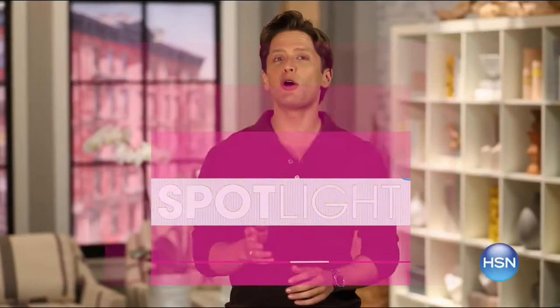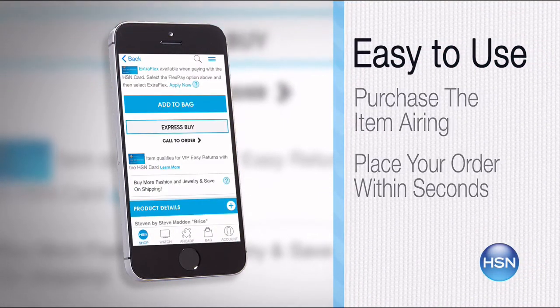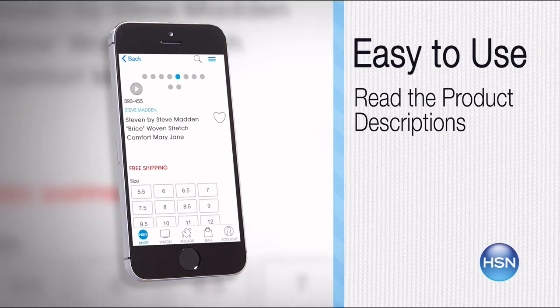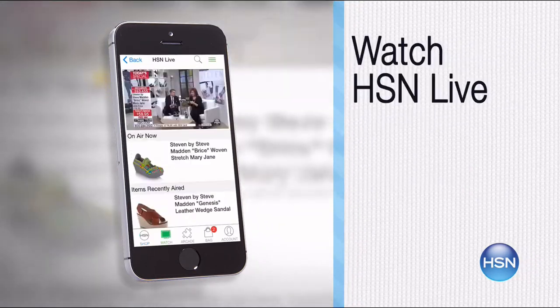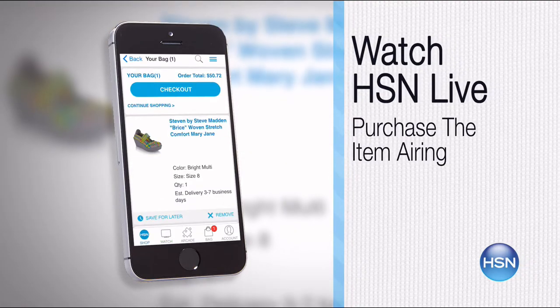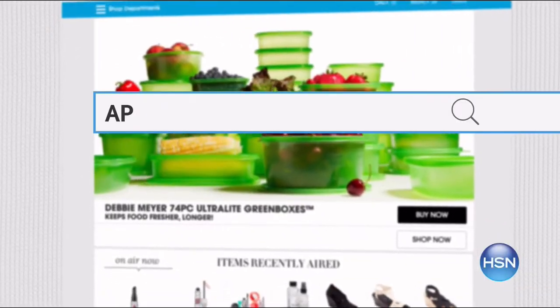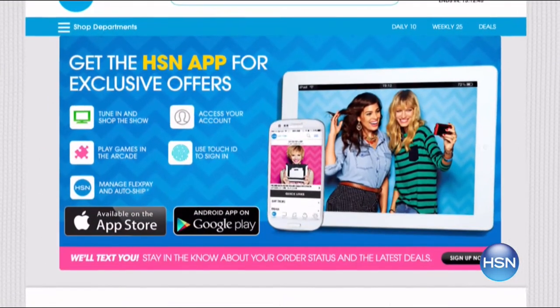The HSN mobile app is convenient and easy to use for all of your HSN shopping needs. On the app, it's so easy to find the item you want and place your order within seconds. Read the product descriptions and reviews before you purchase, or watch a live feed of HSN and purchase the airing item and other items that have recently aired. Just go to HSN.com and search 'app' to download now.